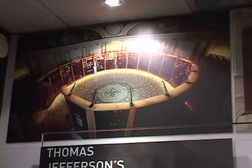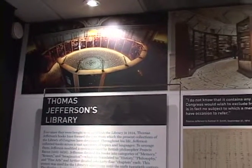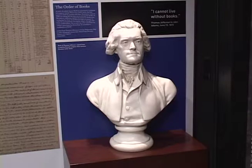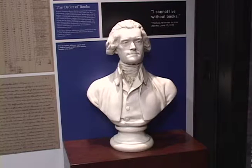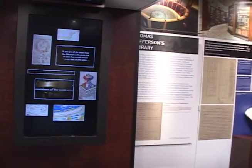Our next section, which is a wonderful section, talks about Thomas Jefferson's amazing influence in the early library and his influence on it still to this day. The rest of the displays are all about the treasures at the Library of Congress.